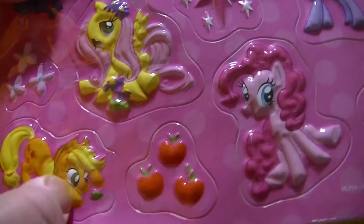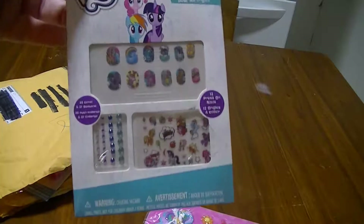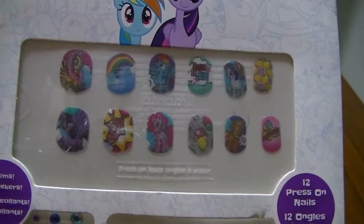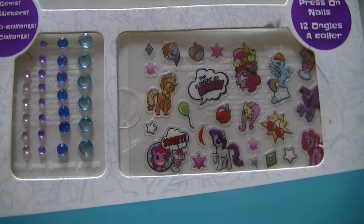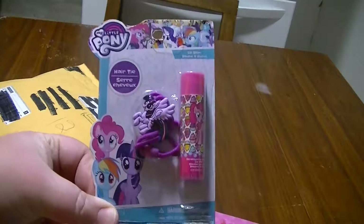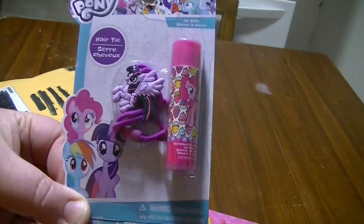Yeah, they're bumpy, this is so cool! What's next — decorative nail art. So it's like fake nails and stuff, with little stickers and gems to put on your nails, so that's fun. Got a hair tie, a hair elastic, and some lip balm — Pinky Pie lip balm, very cute!